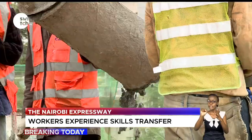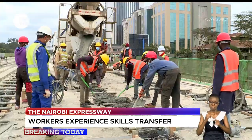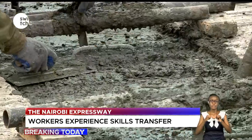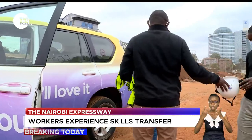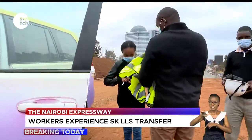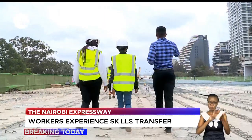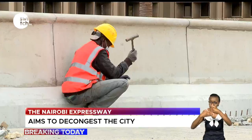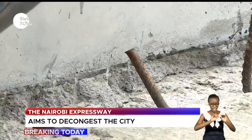On this day, the 6th of August, workers at the workstation are doing all they can to beat the government's deadline. Our journey begins around the Westlands Museum Hill area, where we interact with engineers and contractors in charge of the project. They explain that construction workers learn on a skills transfer basis and are trained on how the construction should work.